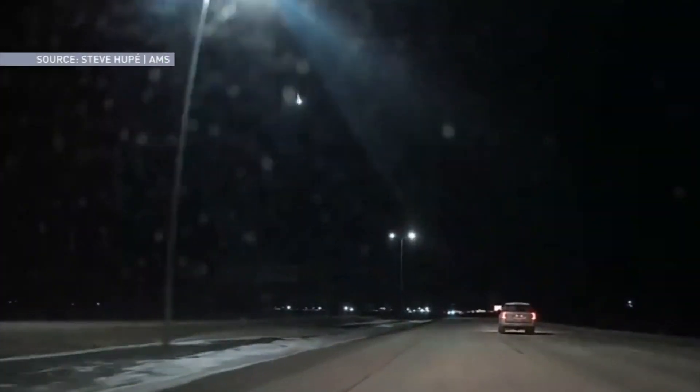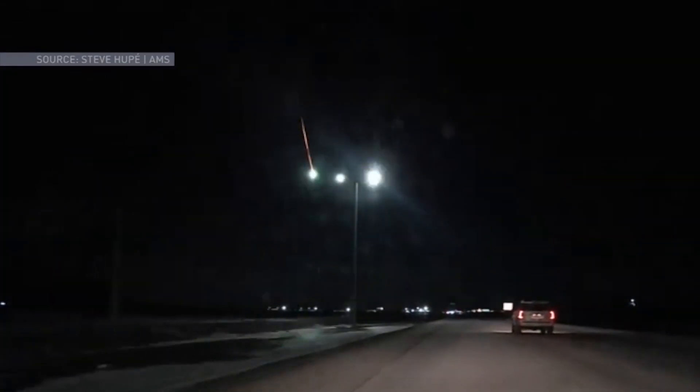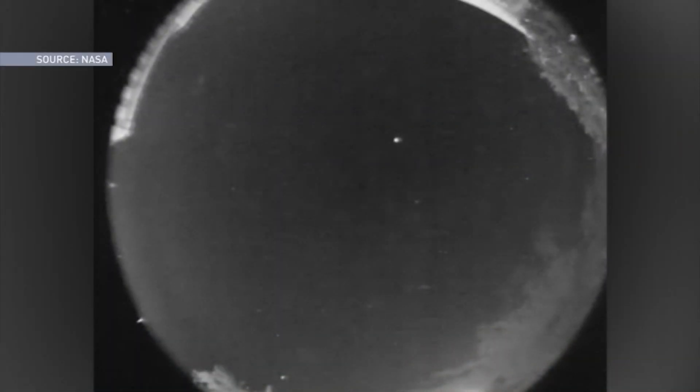When something bigger plunges into the atmosphere, from the size of a pebble up to a boulder, the flash of light becomes a fireball — an exceptionally bright meteor — some of which can briefly light up the night sky as if it was daytime.